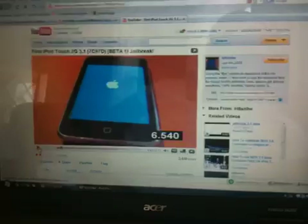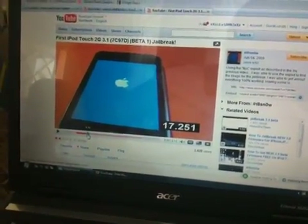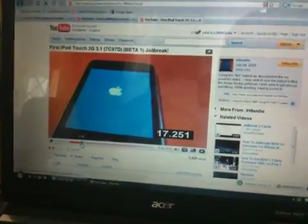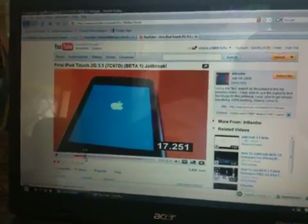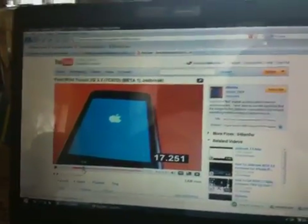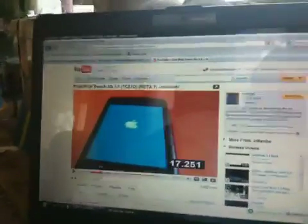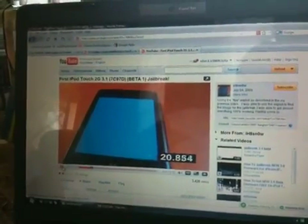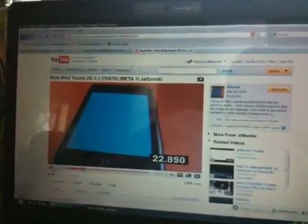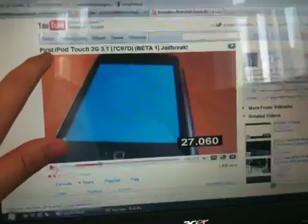The big thing about the beta is that startup time and boot downtime is dramatically decreased, even running jailbroken. In this fake video it shows it takes well over 20 seconds just for the thing to turn on — that's one way you can tell this is a fake video.